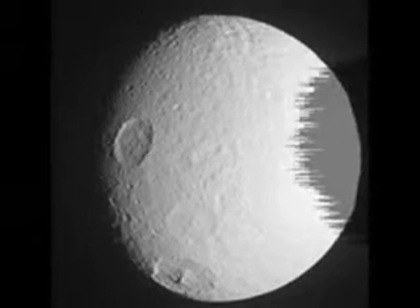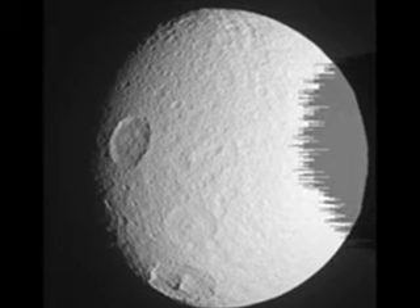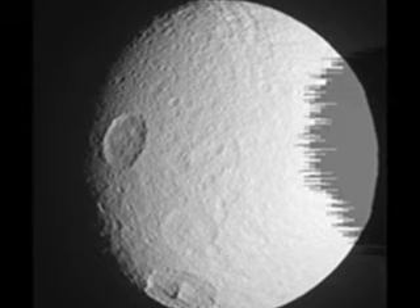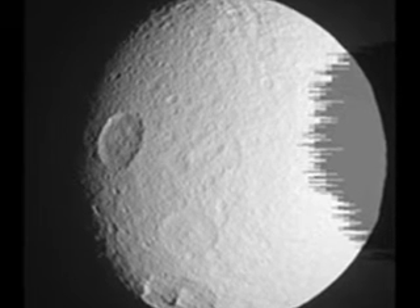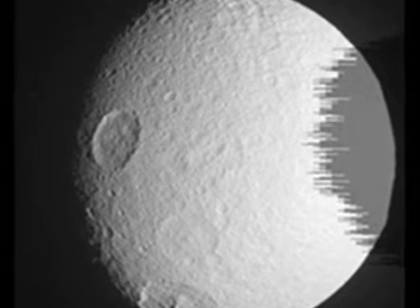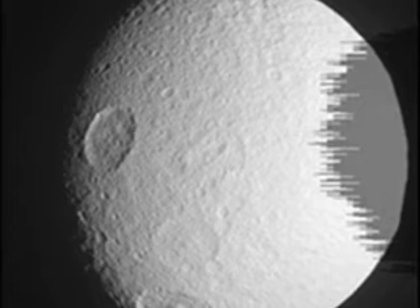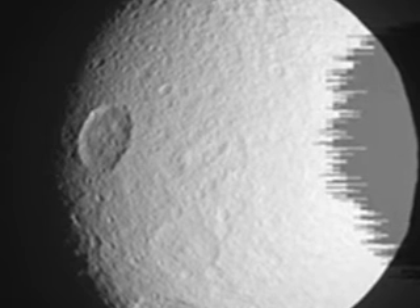After the Enceladus encounter, Cassini passed the moon Tethys, with a closest approach distance of about 5,700 miles, that's 9,100 kilometers. This was Cassini's best imaging encounter with Tethys since a targeted encounter in September 2005. The 2005 encounter, with a closest approach distance of 930 miles or 1,500 kilometers, provided the images of Tethys with the best resolution and captured views of the side of Tethys that faces sub-Saturn in its orbit.